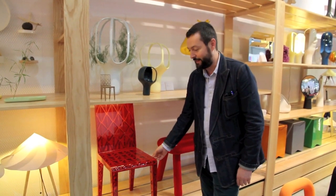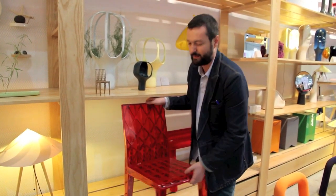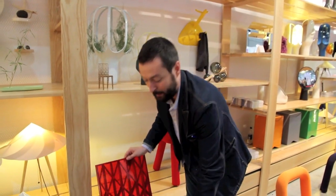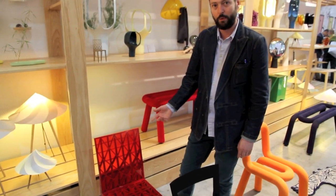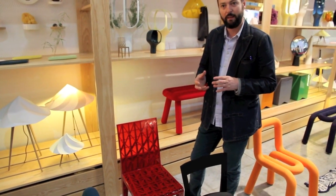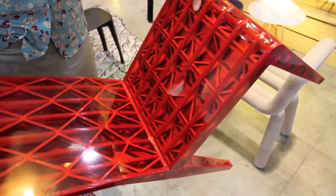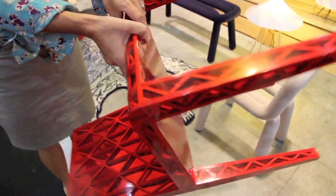This piece, whose name is Très Joli, is a chair that existed 10 years ago but in an experimental version. We asked François Azoult, who is a designer, to simplify the way the chair is assembled and constructed to have a more affordable price — and he did it.